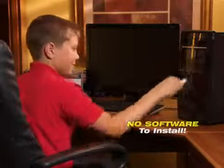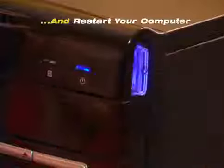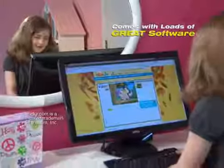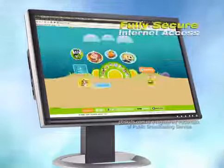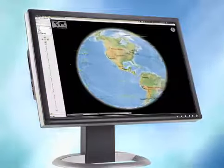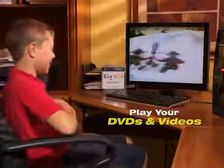Best of all, there's no software to install. Just plug the drive into any PC with a USB port, reboot and it's ready to go. Your kids will love the full suite of incredible software, including full internet and home network access, fun educational activities for all grade levels, and media applications to play videos and DVDs.